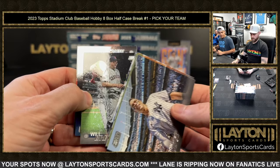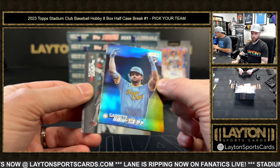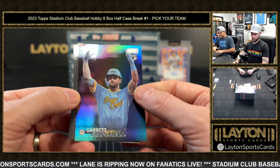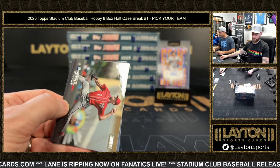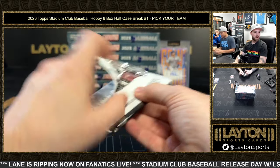There we go — Garrett Mitchell on the foil, numbered to 25, Brewers. I like that a lot — that'd be a rainbow foil. Let's go! Rainbow foil board as it says there — Brewers, nice card. That's a good box right here — let's go! Both good boxes so far, I would say.